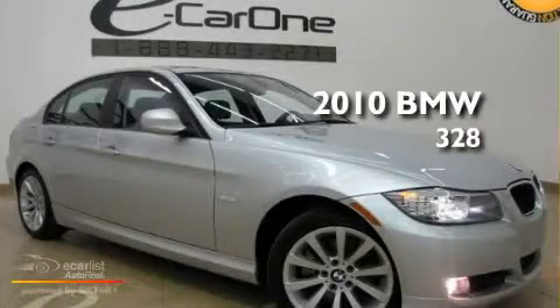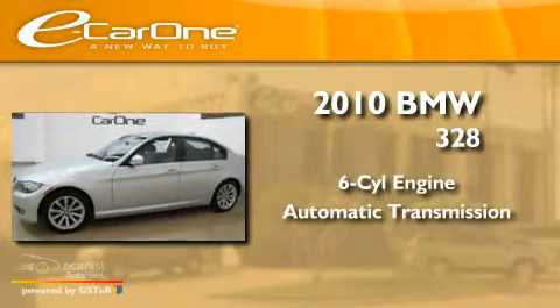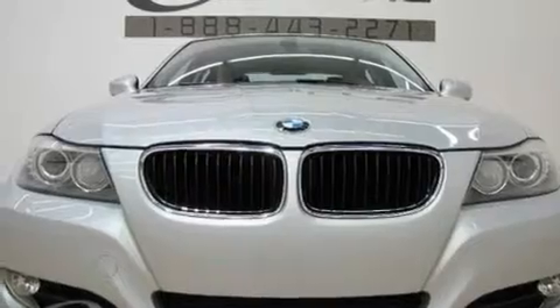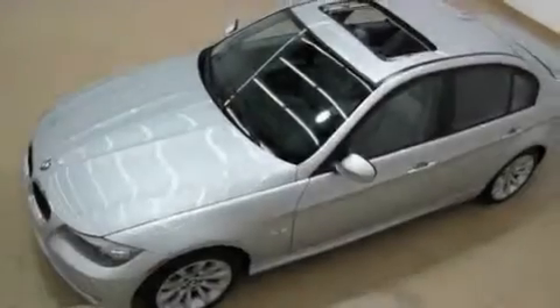This is a 2010 BMW 328. It has a six-cylinder engine and an automatic transmission. Its top features include dual power seats and air conditioning with automatic climate control.